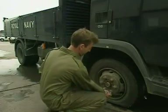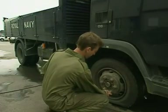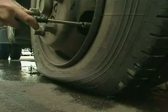To support this truck, a huge amount of air is forced into each tyre. But it's a slow job.